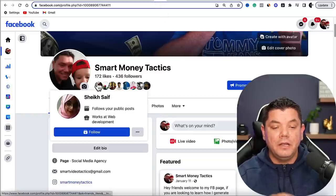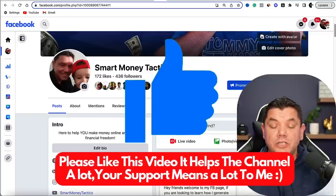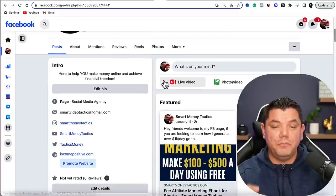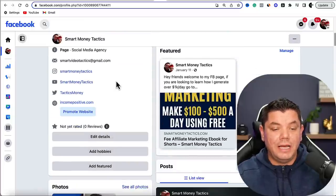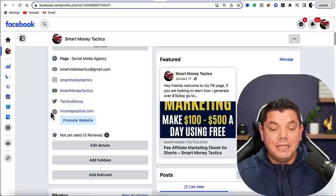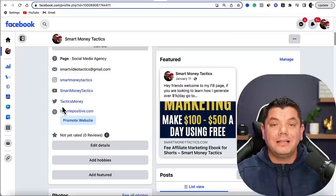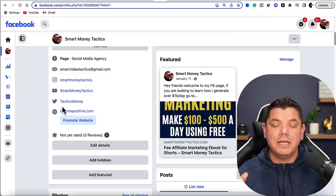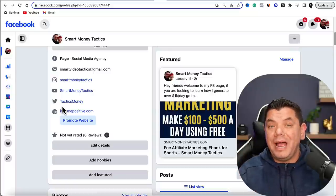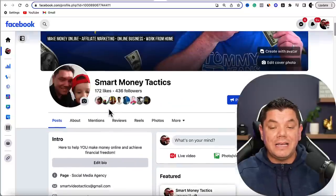I haven't promoted this on any other social media. All I've been doing recently is putting up Facebook Reels and I've got 436 followers. What's important is that you can link this profile to your Instagram, YouTube, and Twitter. This is where you're going to place your affiliate link, so when people watch these videos they have somewhere to go to click on a product where you are going to make money.